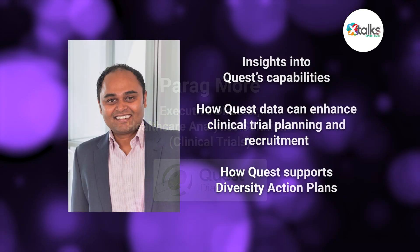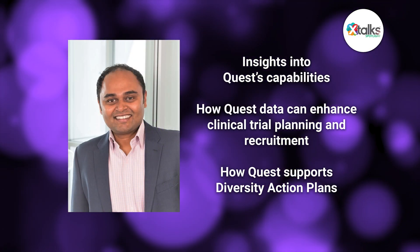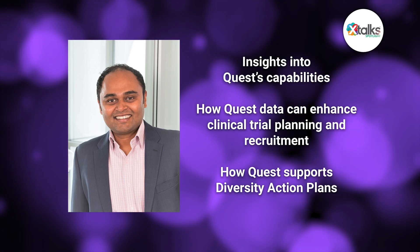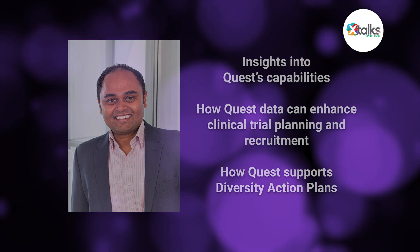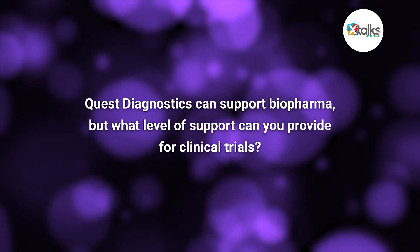He shared insights into Quest's capabilities, how Quest data can enhance clinical trial planning and recruitment, and how they can support diversity action plans. Thank you for taking the time in this Spotlight interview, Parag. Thank you for the opportunity — excited to be here. So to start us off, we know that Quest Diagnostics can support biopharma, but what level of support can you provide for clinical trials?